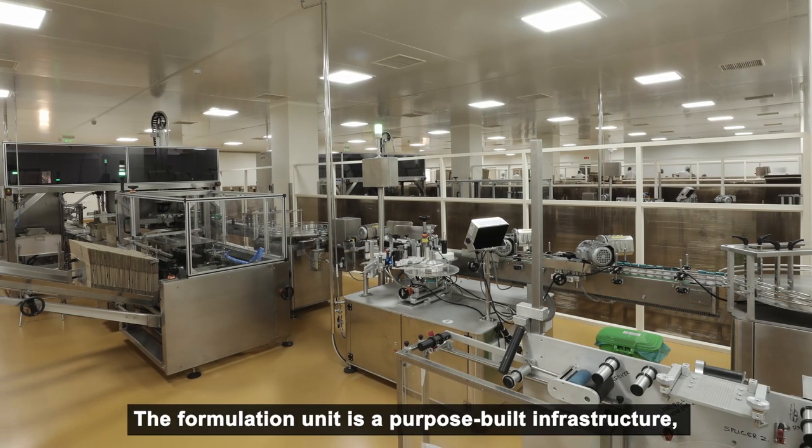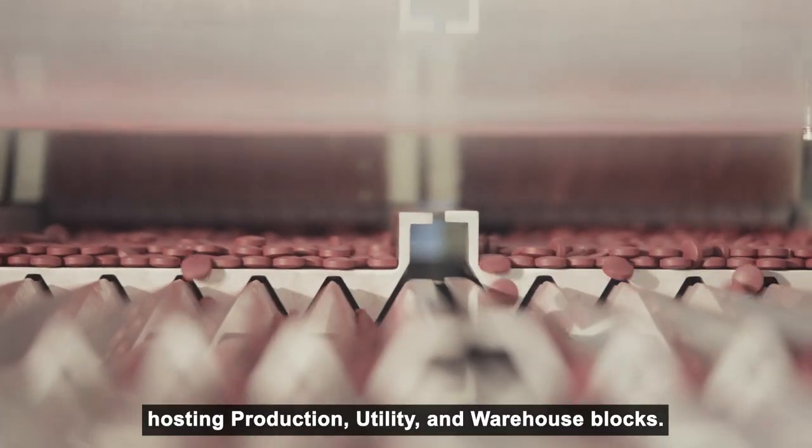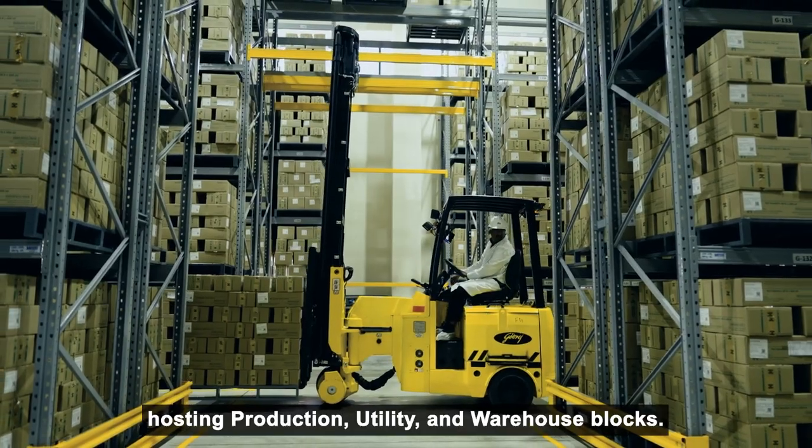The formulation unit is a purpose-built infrastructure hosting production, utility, and warehouse blocks.